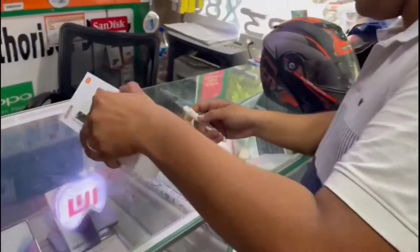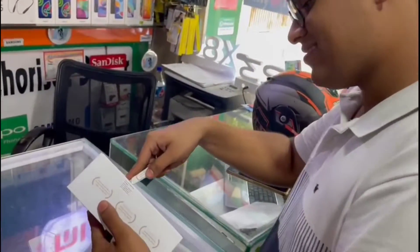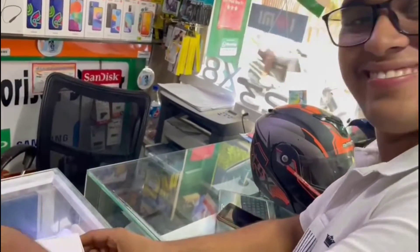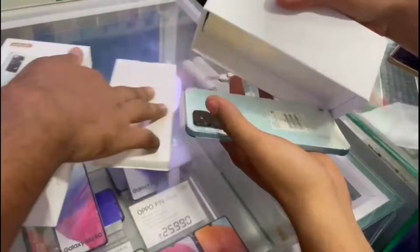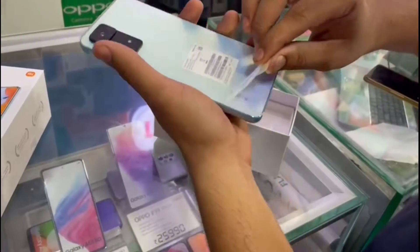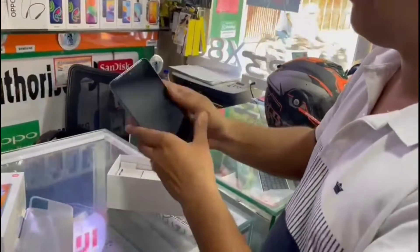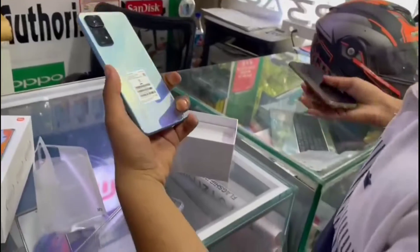So guys, finally I got my phone and now I'm unboxing it. It's close to me, it's nice. This is my phone. This is my first look — it's a sexy phone.